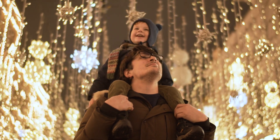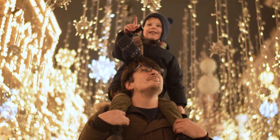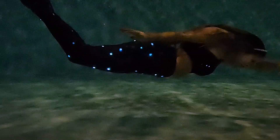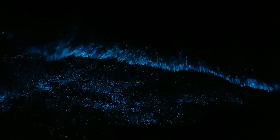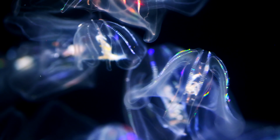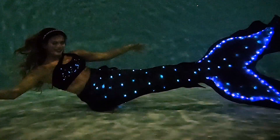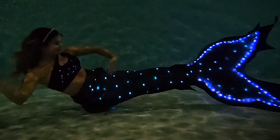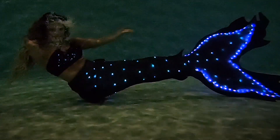Just like you humans love beautiful light displays during the holidays, we love light displays down here as well. Some of us sea creatures can produce our own light, like plankton or comb jellies, and this is called bioluminescence. Did you know I'm also bioluminescent? My lights help me see in the dark, communicate with marine life, and avoid danger.